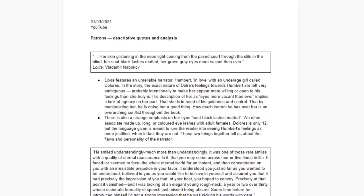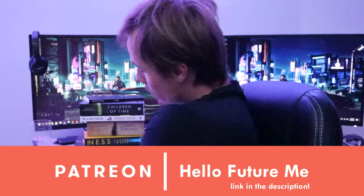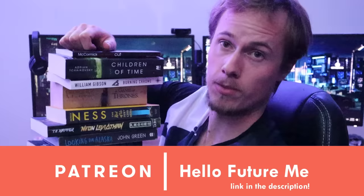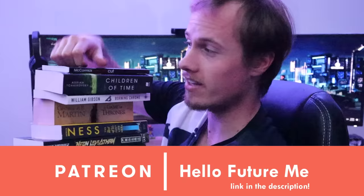I get pretty freaked out by the standard people are going to hold my writing to coming out of all of this — it's pretty scary sometimes. As I said at the beginning, I studied over 30 great character descriptions for this video, but we only covered a handful today. If you want the extra analysis I put together, it's available to all patrons — extra analysis on all of these books as well as books we didn't even get to cover today.